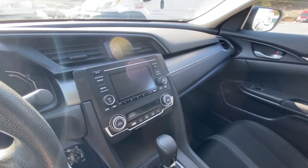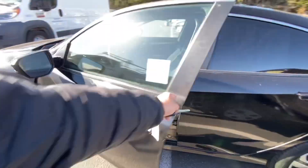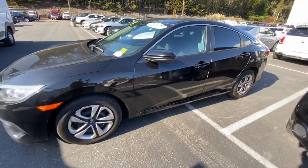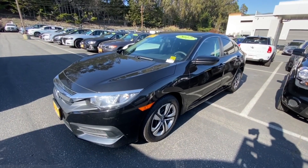Backup camera, Bluetooth, some nice features. If you have any questions, feel free to call or text me at 415-691-0820 and let's schedule a test drive.